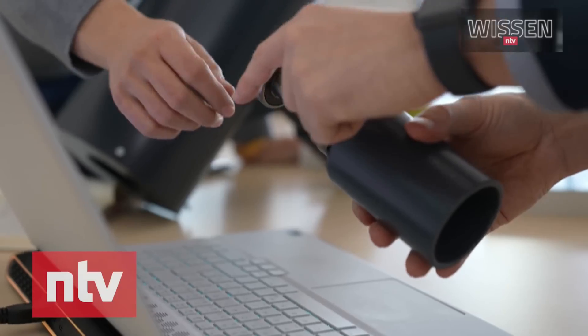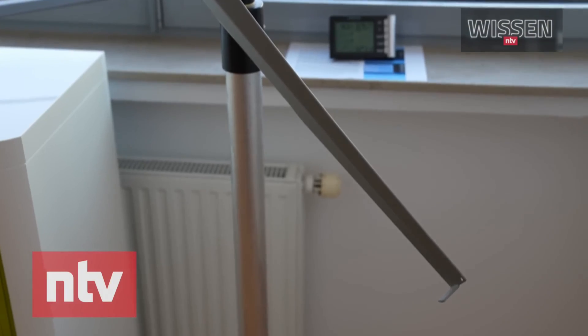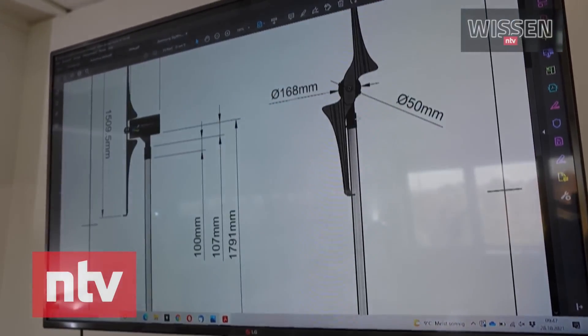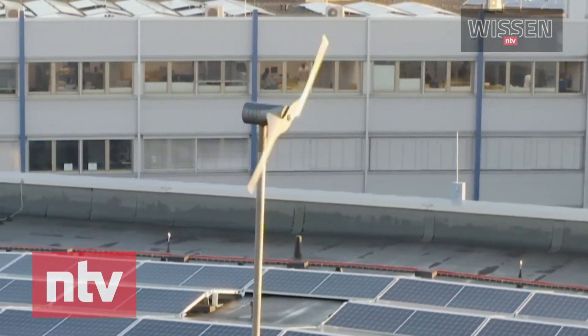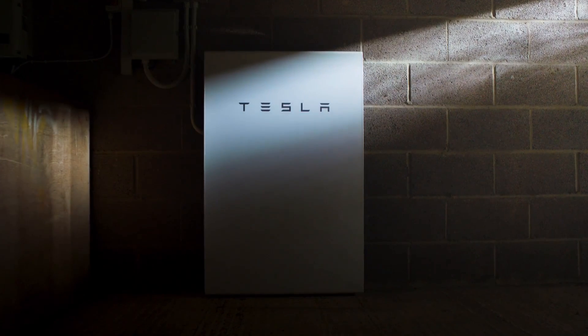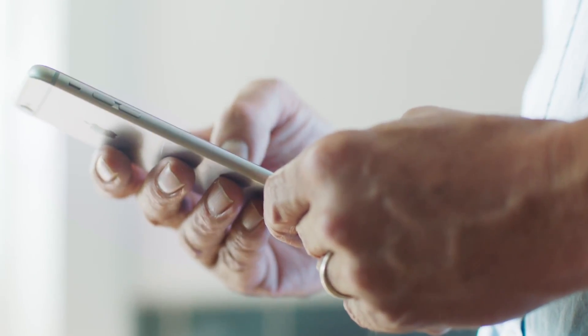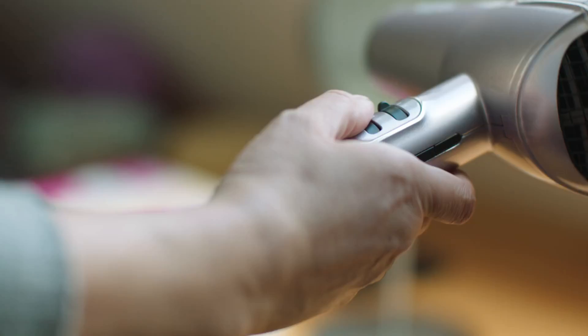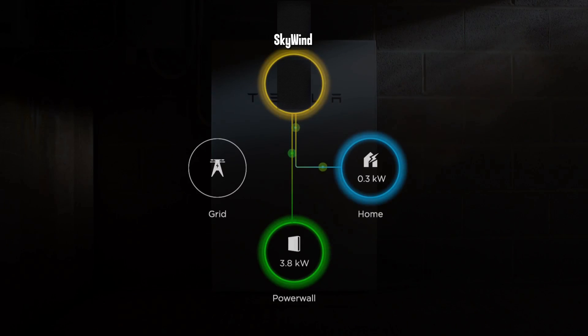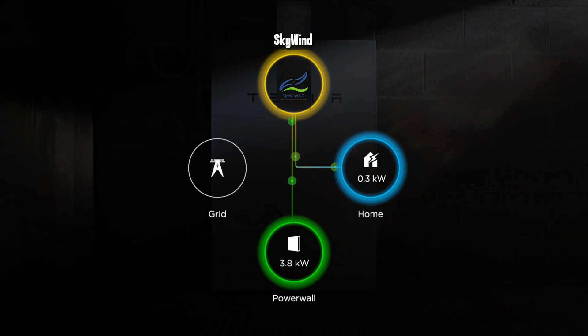The wind turbine also has an automatic storm control system, which can activate a brake to stop the rotation of the blades in case of extreme weather conditions. SkyWind NG is compatible with most solar battery systems such as Tesla Powerwall, Sun and Battery, and others, meaning the user can store excess electricity and use it later when wind or sun is not available, reducing dependence on the grid and saving money on electricity bills.